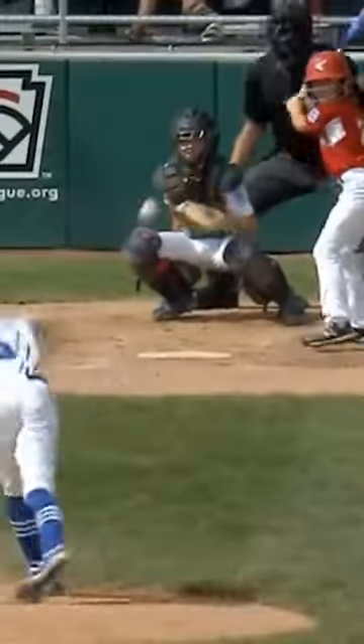Nebraska versus South Dakota. Nebraska's up 3-0, and center fielder Brayden Dyer stepping to the plate. Little Brett Phillips look-alike. He's a good defensive center fielder.